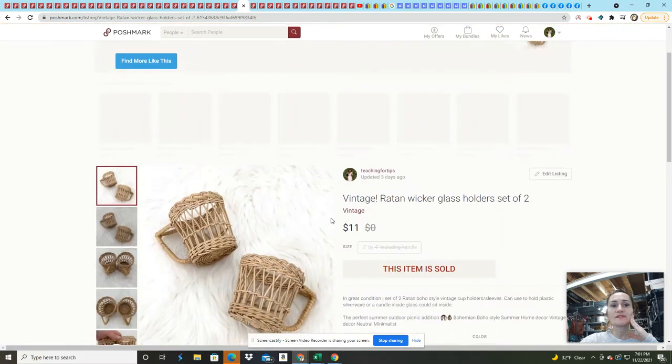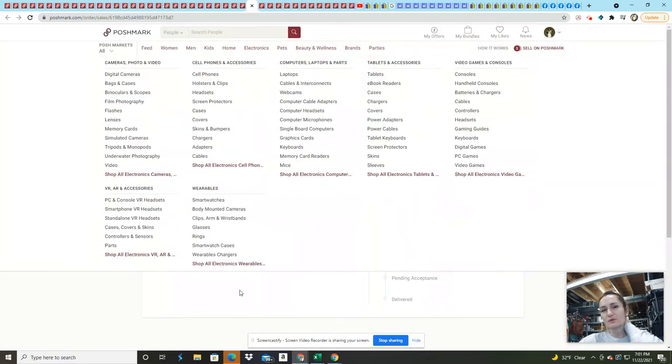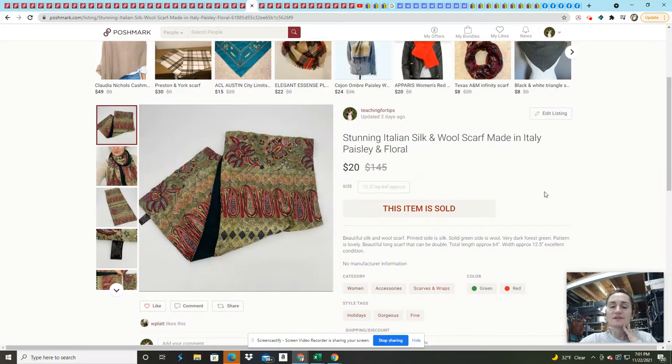These two wicker glass holders — if you don't sell wicker, you should definitely be keeping an eye out. Wicker sells really well. I think I got them for about a dollar for the two — 50 cents each — and sold them for $11. They took maybe two or three months to sell and actually sold once before, but the buyer thought there were three and then never followed through.